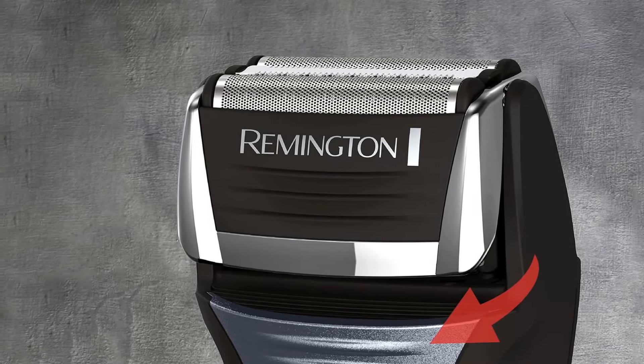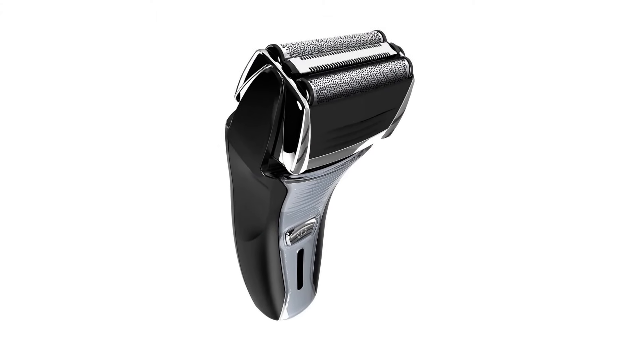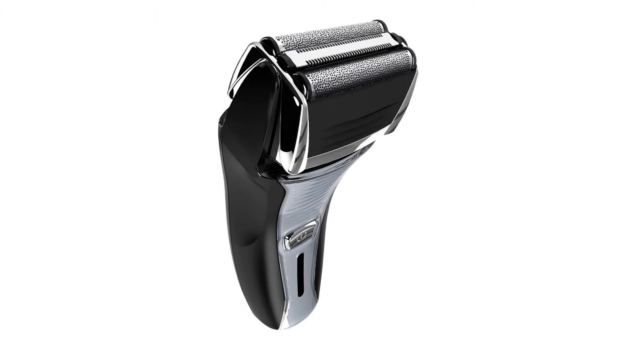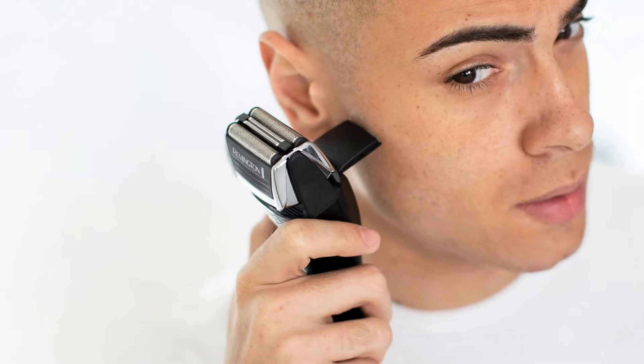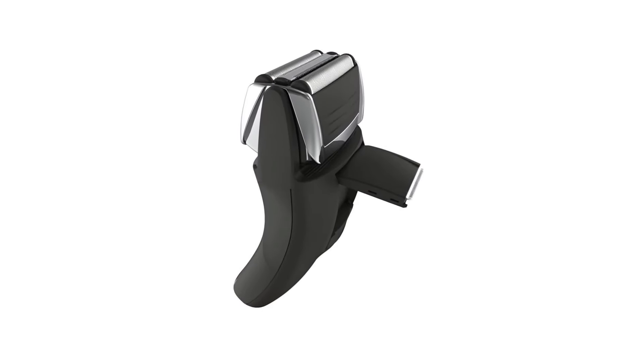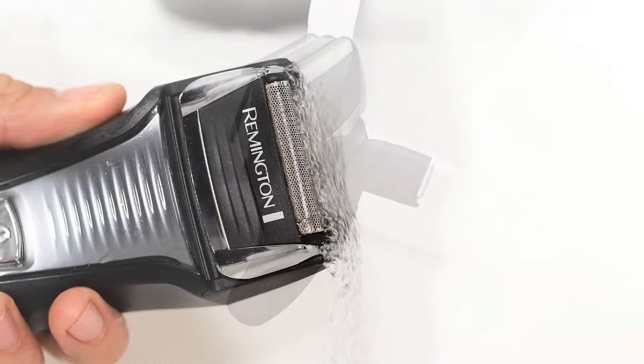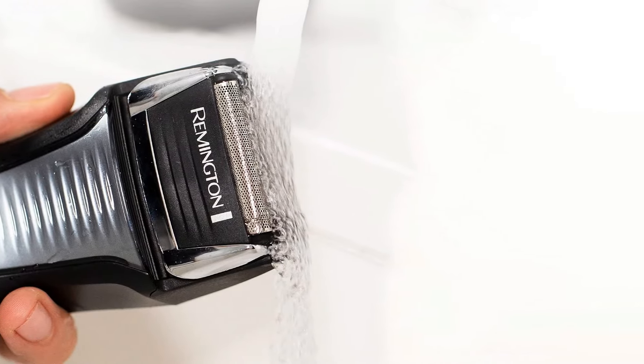This beard and hair shaver is easy to clean — just wash it right under the faucet, keeping it pristine and ready for your next shave. With a rechargeable battery, this shaver gives you a solid 60 minutes of cordless runtime. Enjoy the flexibility of shaving cordless or corded, and a five-minute quick charge provides power for one full shave. Charging time is only two hours.